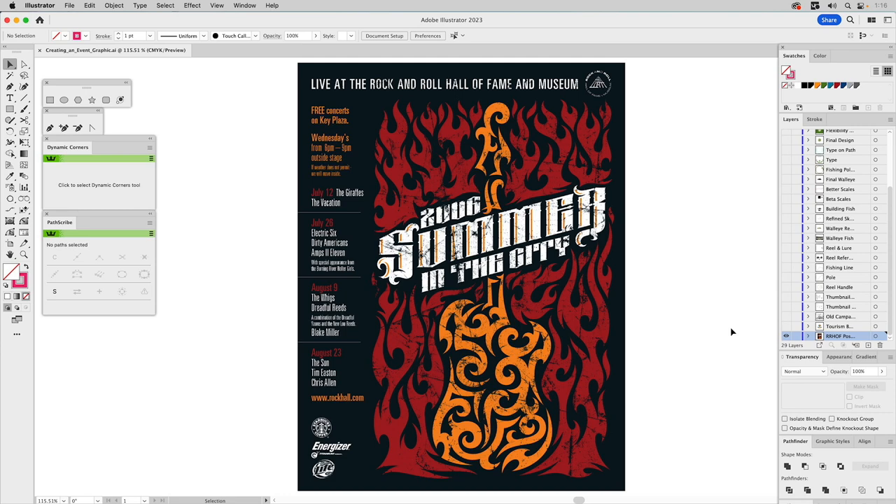In this movie, I'll showcase an event graphic, how I approached it, the various methods I used to create my final design, and how the client reacted to it. The design you see in front of you is a poster — I was approached in 2006 by the marketing director for the Rock and Roll Hall of Fame, which is located in Cleveland, Ohio. Every year they do this event called Summer in the City, and they invite all these bands in, and they wanted a poster for that year's event. At that time I was doing a lot of this tribal kind of tattoo-looking style, and that's what they requested.